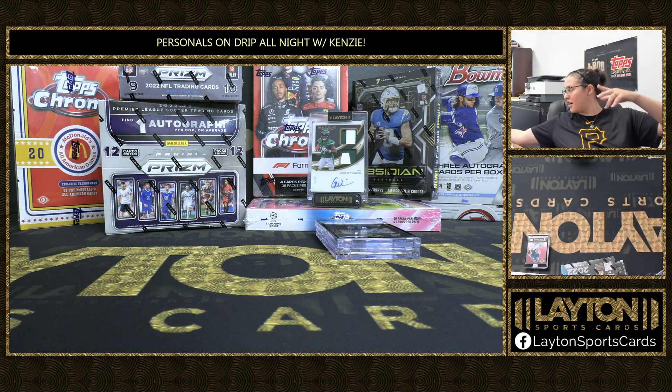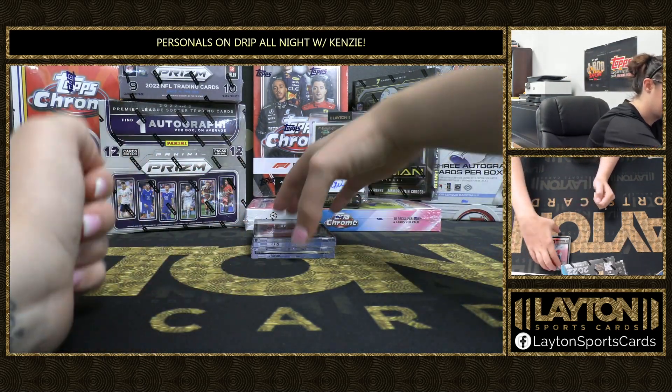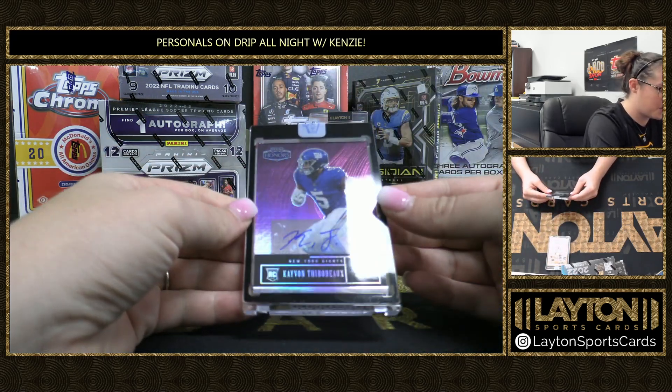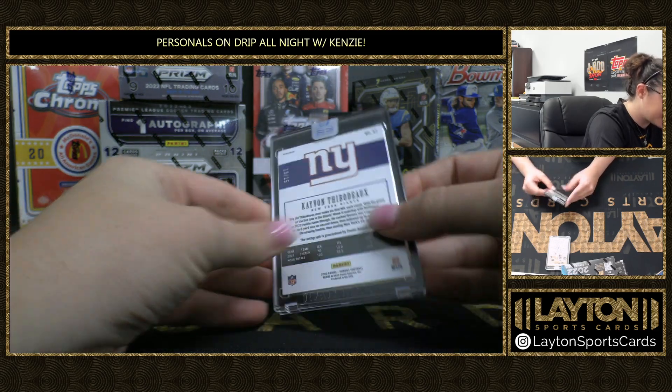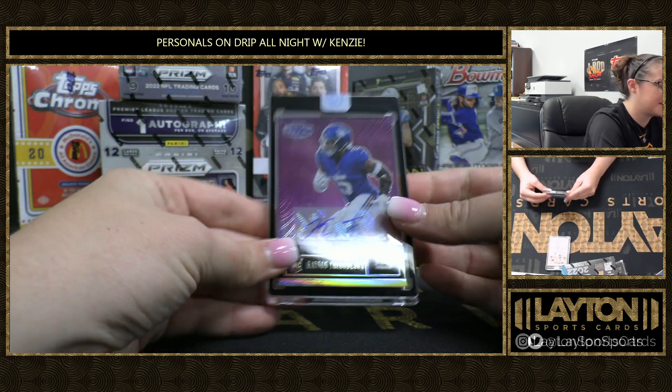Now time for your autos. Here we go — we have a rookie auto purple of Kayvon Thibodeau. Nice Thibodeau there, that one is 13 out of 15.